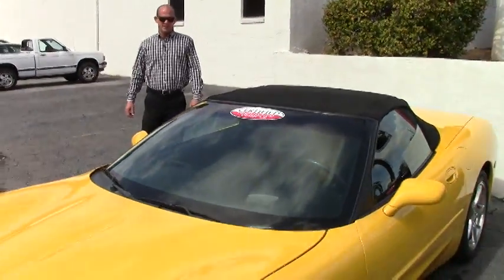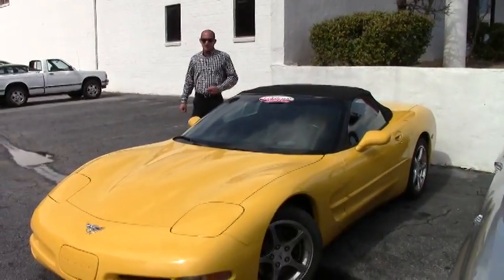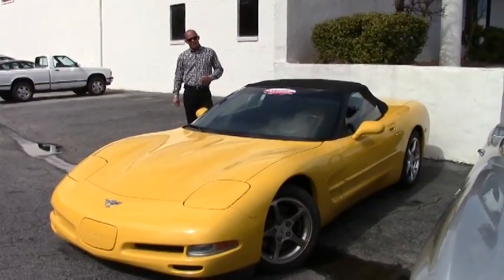Good afternoon, Lance Elliott here with Buy A Vet in Atlanta. This afternoon I want to talk to you a little bit about this beautiful 2003 C5 Corvette convertible that we just recently have gotten into stock.